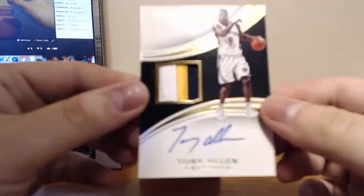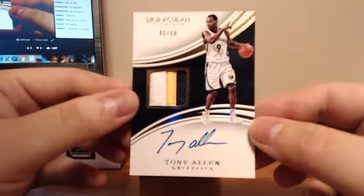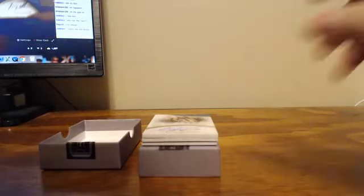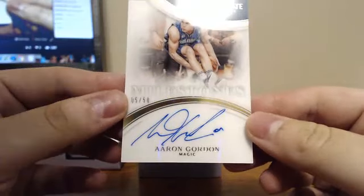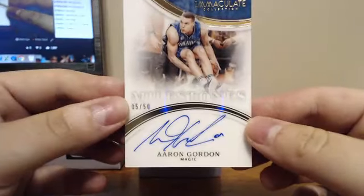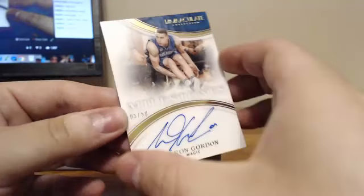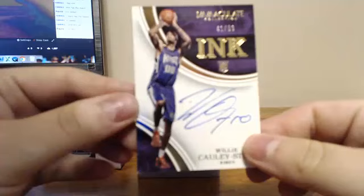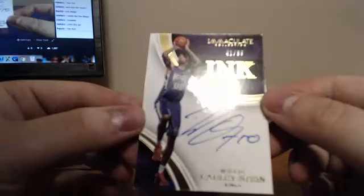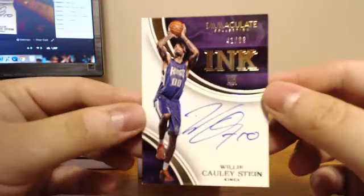For the Memphis Grizzlies, Tony Allen, 48 of 60. So the Grizzlies got a hit — one of the teams I was worried about. For the Orlando Magic, 5 of 50 on the Milestones, Aaron Gordon. Yeah, that's a nice card, especially from the Slam Dunk competition — he probably gained a lot of fans just from it. We've got an Ink, 41 of 99, for the Sacramento Kings — Willie Cauley-Stein, 41 of 99.